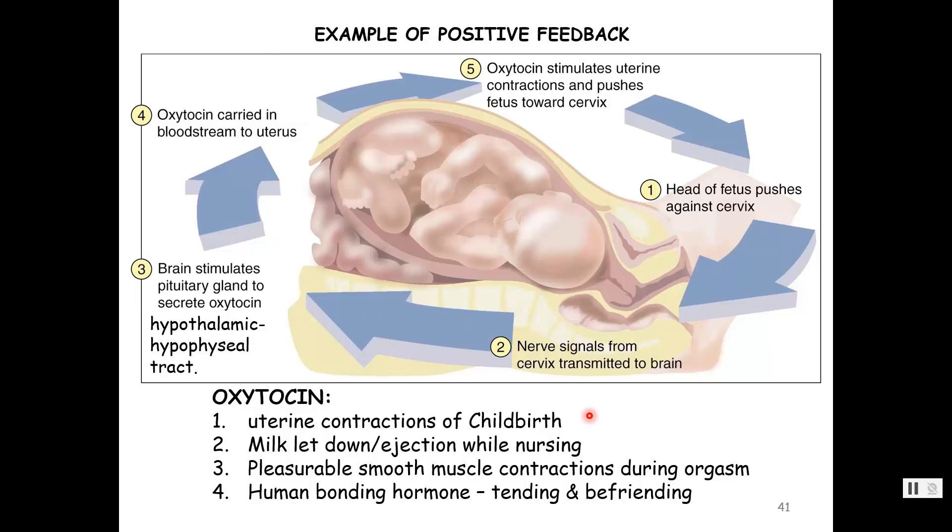Oxytocin is involved in uterine contractions of childbirth, milk letdown and ejection, and pleasurable smooth muscle contractions during orgasm. It is also our human bonding hormone — tending and befriending. In the case of childbirth and nursing, it makes sense to have those feelings of love for your offspring.